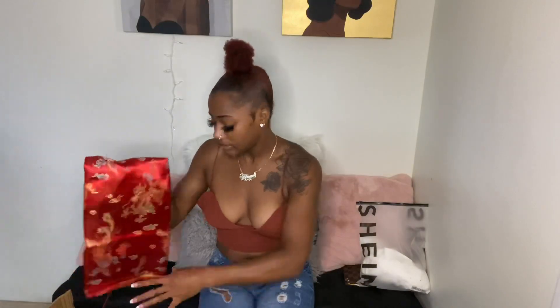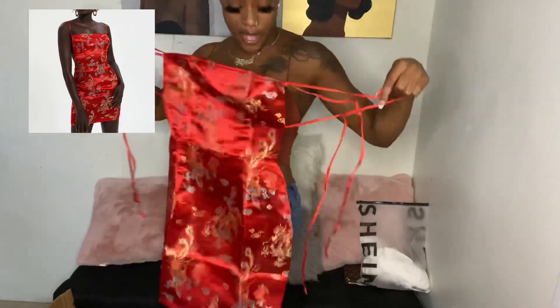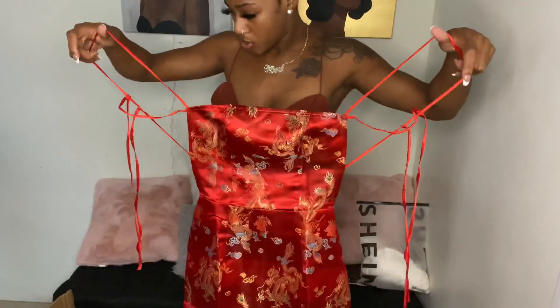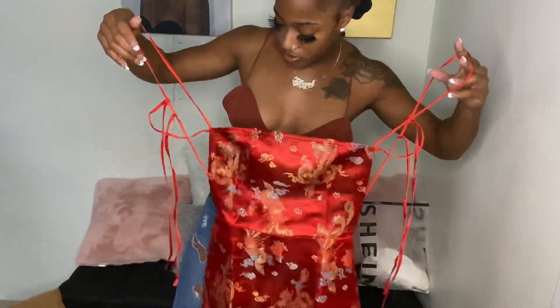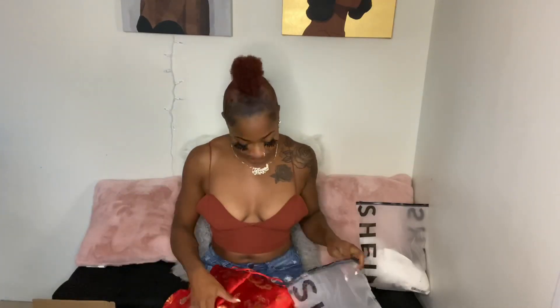The next thing I got is this cute dress. It's just giving like real foreign vibes, you know. I don't know when I'm going to a wedding but whatever, y'all are not gonna be able to tell me nothing. I'd put it with like a real strappy heel, like a little lace-up strappy type heel. This is gonna be a look for sure. I'm not gonna try on all this stuff.